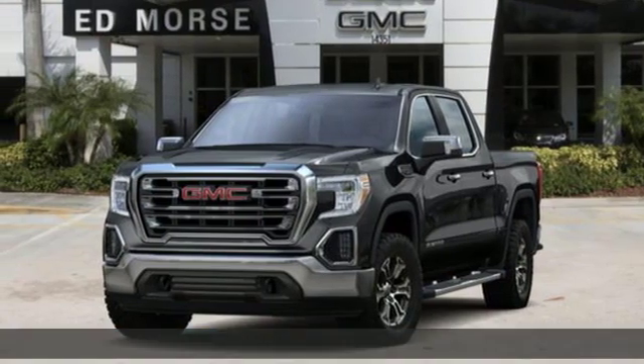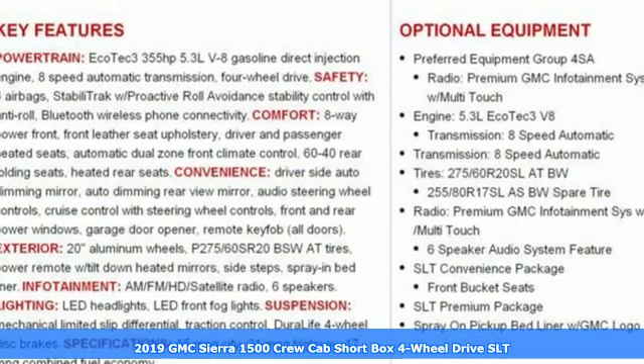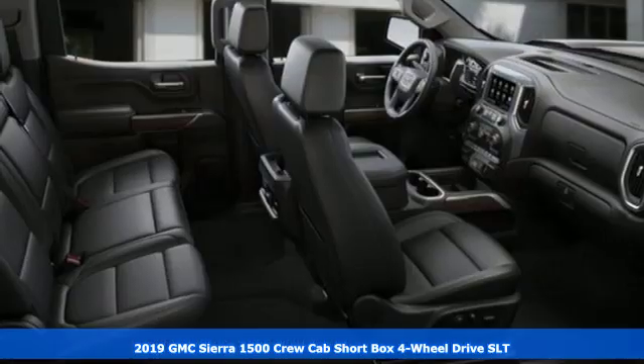It's a new 2019 GMC Sierra 1500. Take on rugged terrain and difficult tasks without giving up comfort.